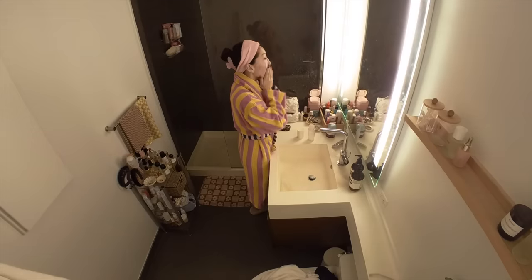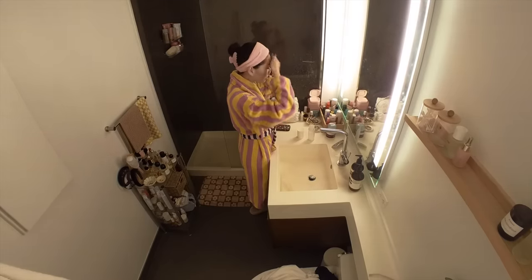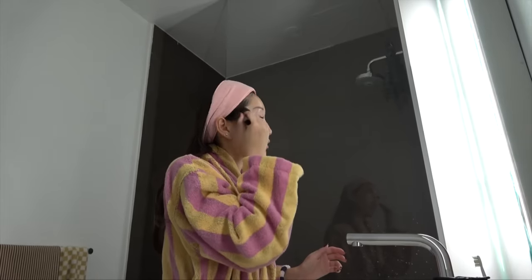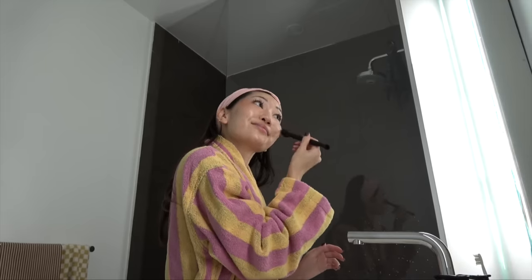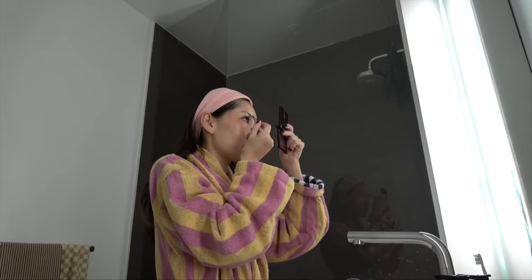Doing my light everyday makeup now. I find that even if I'm not really leaving the house, just having a little bit of makeup — especially if I'm taking some content — just makes me feel a lot more put together.